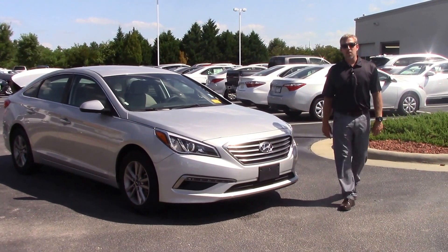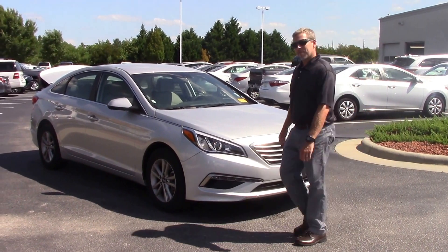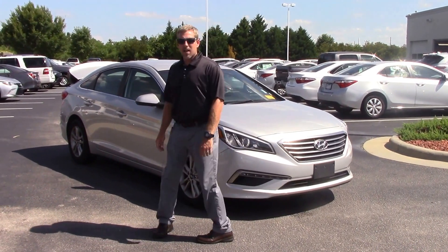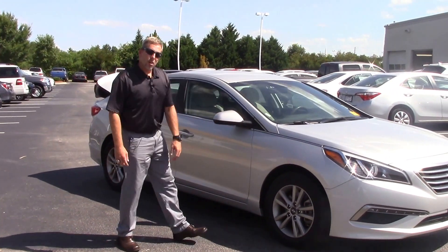As you can see, it's a silver color, very good on gas mileage, very economical car. As we come around to the side, you can also see nice tires here — Hankooks.